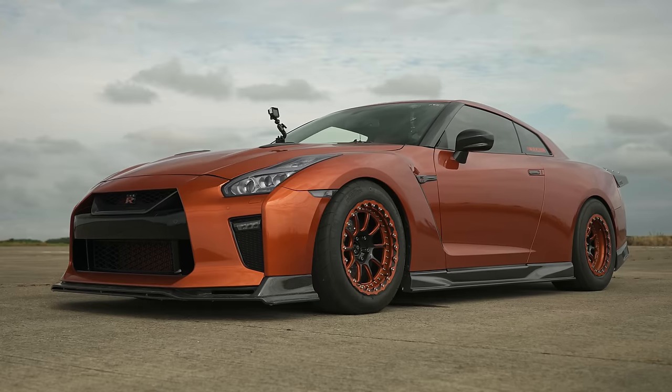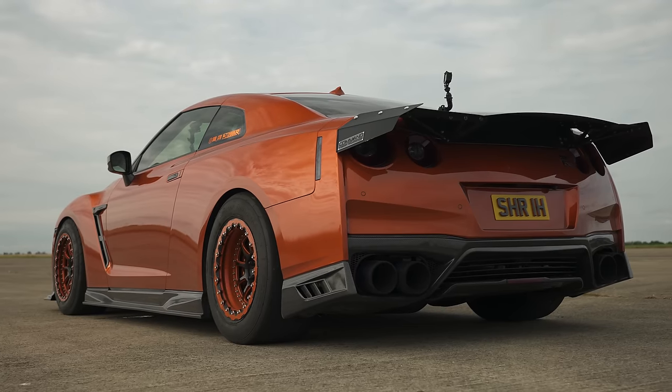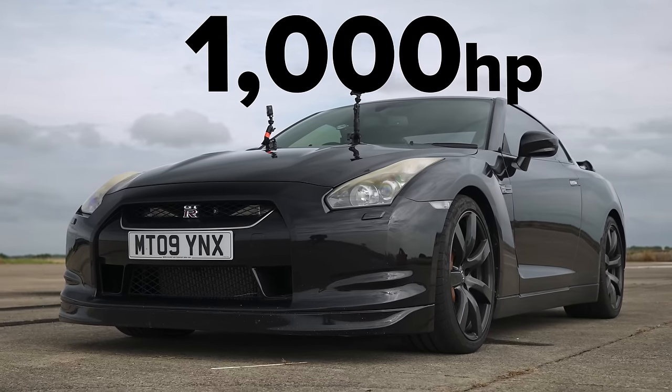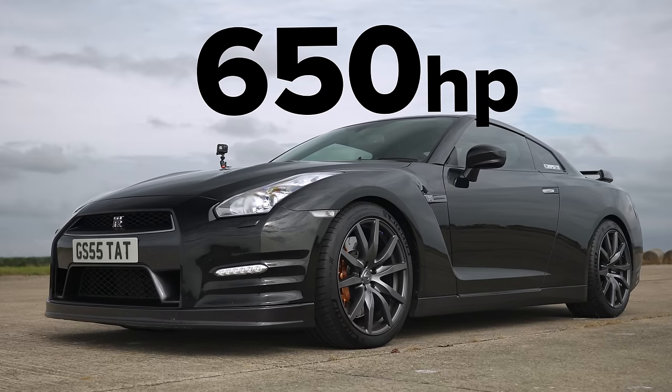Hi, Matt Watson here from CarWow. I'm sitting in a Nissan GT-R that's been tuned to 1600 horsepower. Next to me is another Nissan GT-R that's been tuned to 1000 horsepower, and next to that is a Nissan GT-R that's been tuned to 650 horsepower.